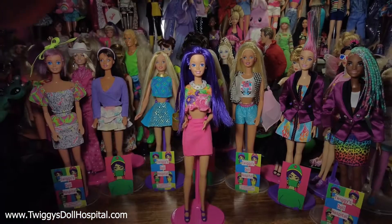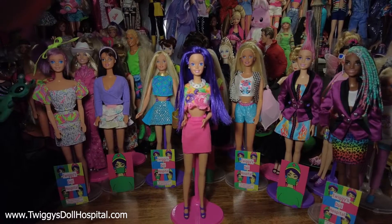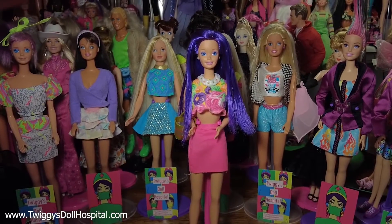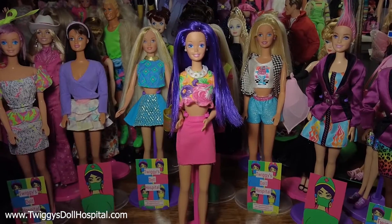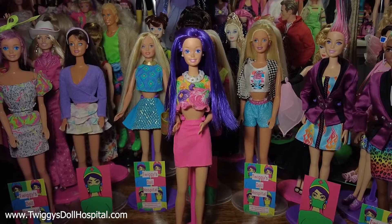Hi, what's up? Welcome back. Welcome to my doll collection, specifically my Barbie collection. Today I'm going to be showing you all of my Barbie dolls that are in my personal collection that I've decided to keep, including all of the dolls that I still have from my childhood, which is quite a bit, and all the dolls that I have collected within the past year, which is also quite a bit.